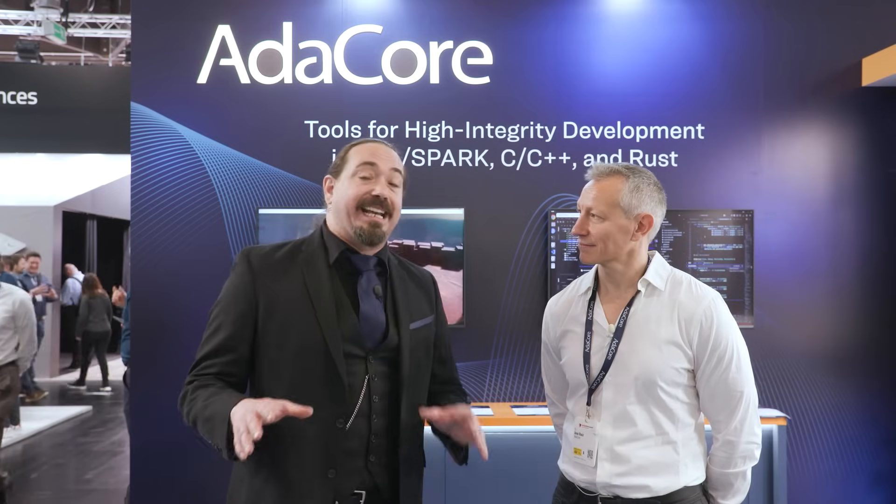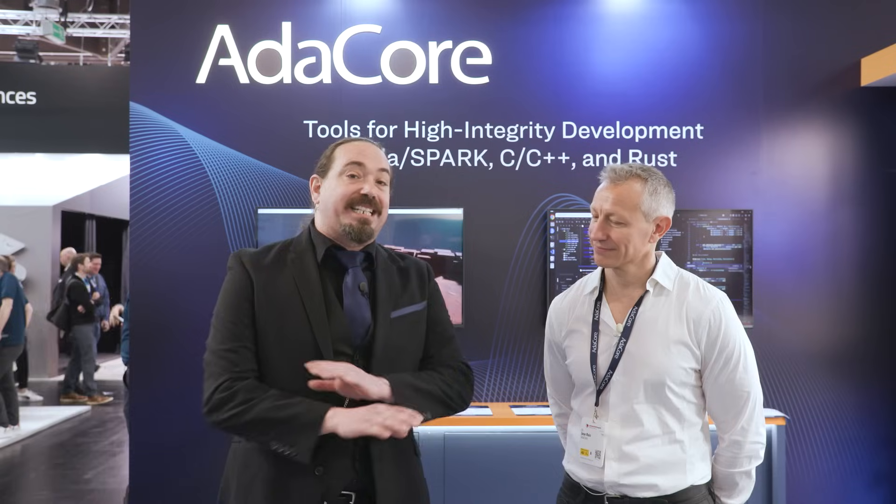Hello, engineers, developers, and friends. We are here at Embedded World 2025, and we are so excited to be checking out some of the most innovative, exciting, and interesting companies and products in the entire embedded space. I'm Ken Briota, Editor-in-Chief of Embedded Computing Design, and I'm so excited to be here with Jose Ruiz of AdaCore.